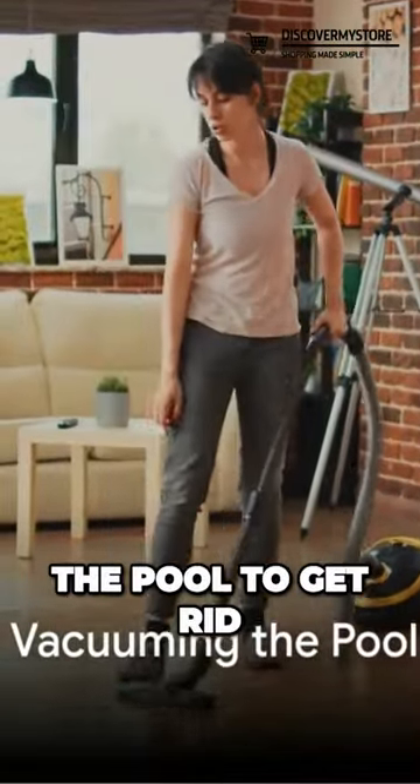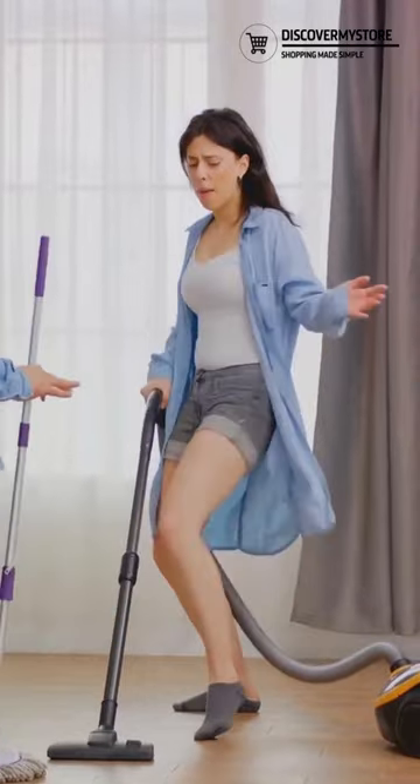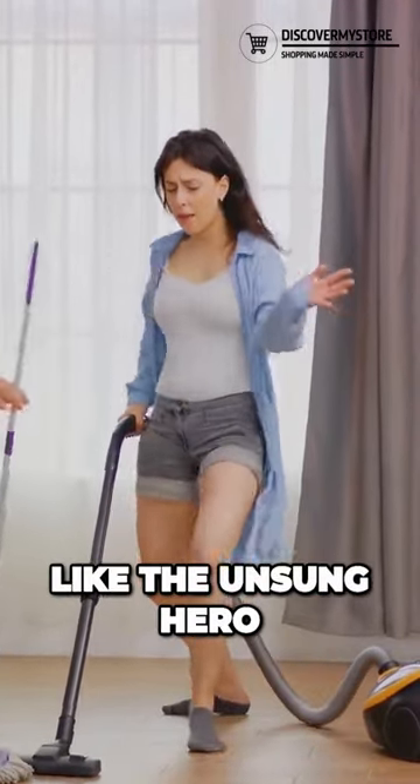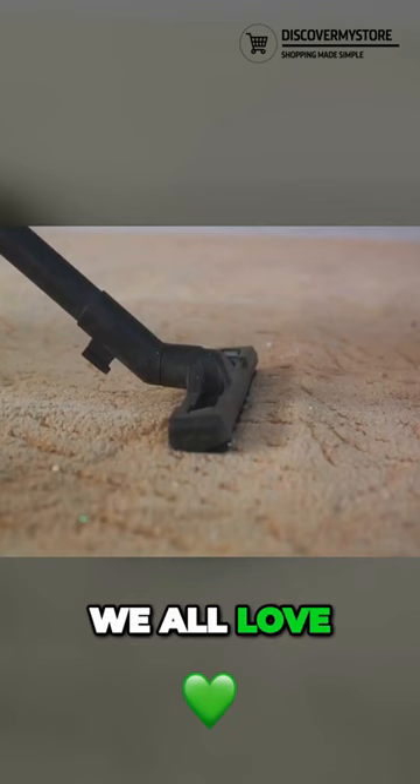Next, we're going to vacuum the pool to get rid of any debris that has sunk to the bottom. When it comes to pool cleaning, vacuuming is like the unsung hero. It's crucial in maintaining that crystal clear water we all love.